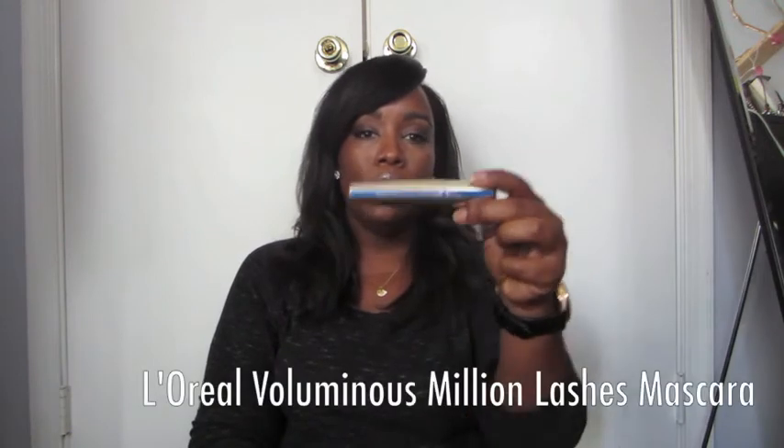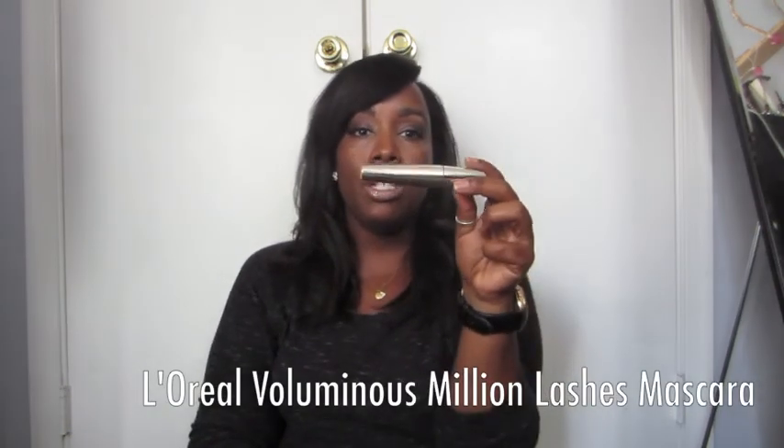I never don't buy L'Oreal mascaras and I really love the Voluminous Million Lashes. For summertime the waterproof version is a must. I wish they made it in carbon black — I think this is the blackest black but I love carbon black more. I've been using this a lot.